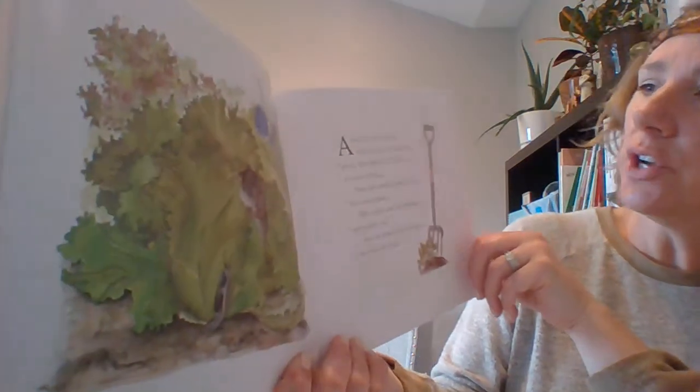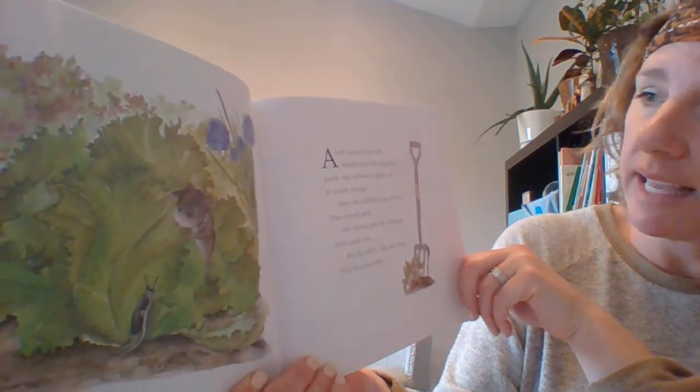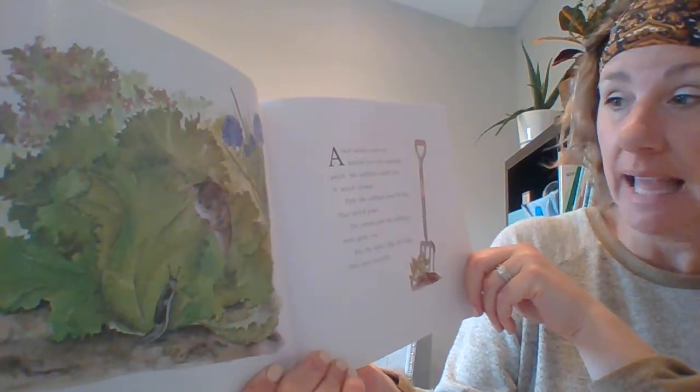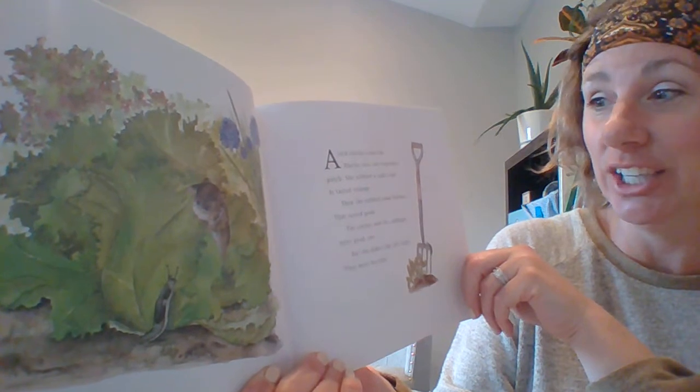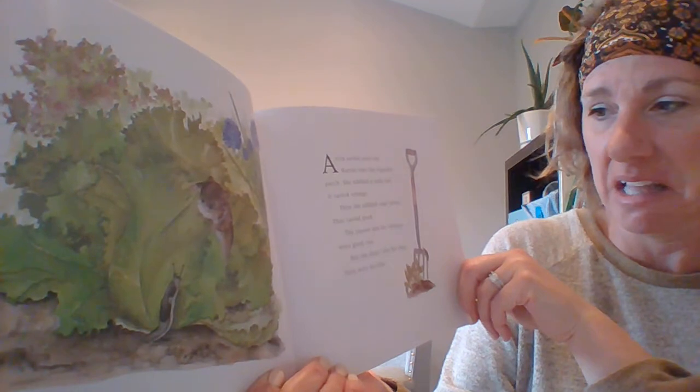A rich earthy scent led Harriet into the vegetable patch. She nibbled a spiky leaf. It tasted strange. Then she nibbled some lettuce. That tasted good. The carrots and the cabbages were good too, but she didn't like the slugs. They were horrible.